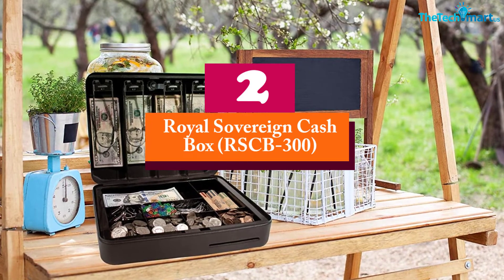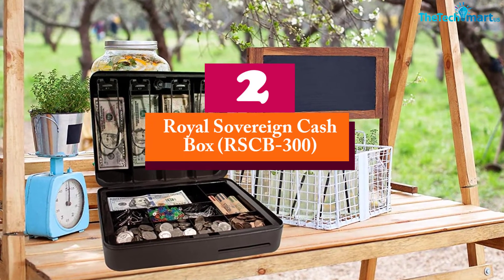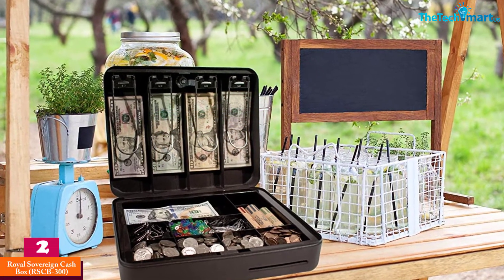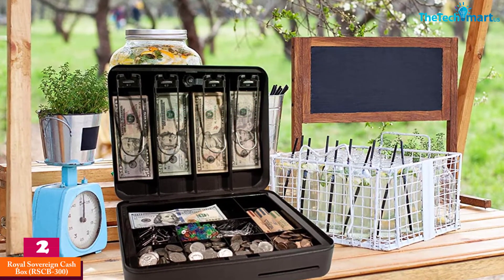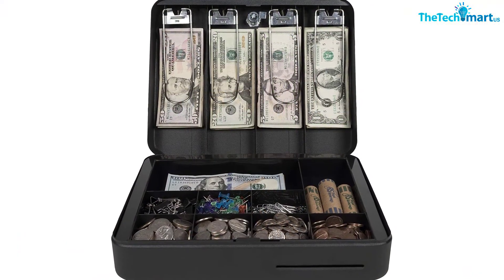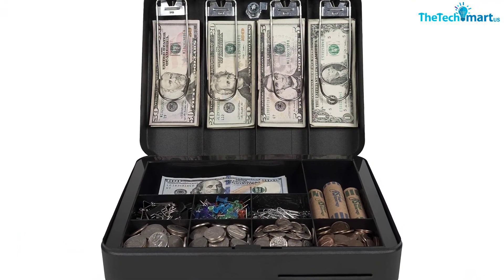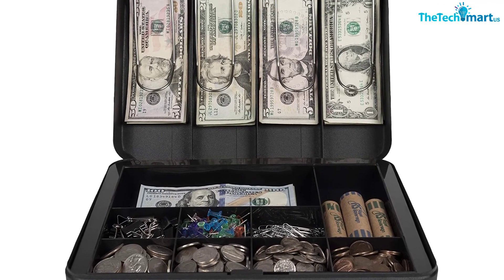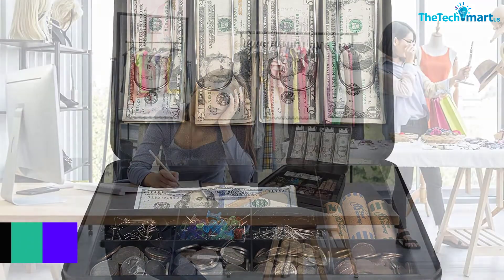At number two, we have the Royal Sovereign Cashbox RSCB-300. Looking for a large capacity cashbox? Here it is. It has a removable money tray with nine coin and four spring-hinged bill compartments offering maximum capacity. Ultimate security is ensured with a security lock accompanied by two keys for multiple users or in case of misplacement.